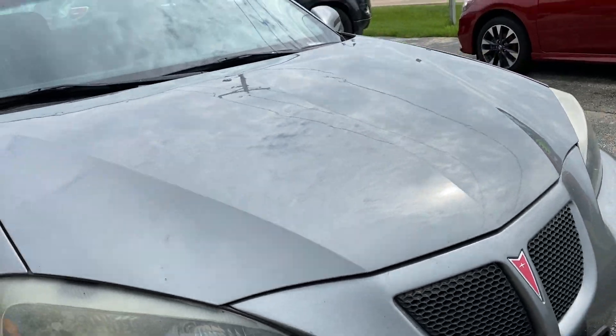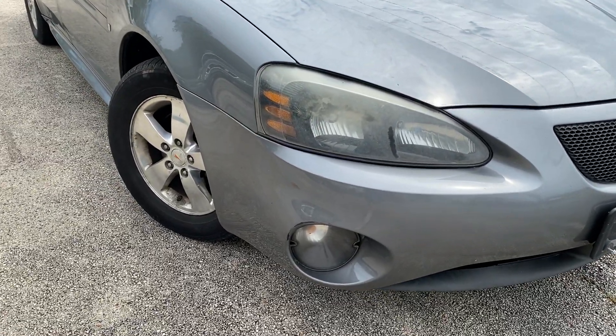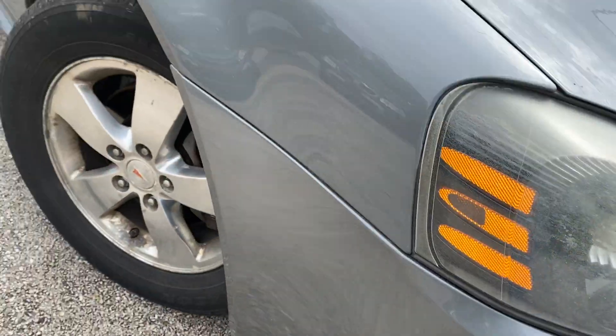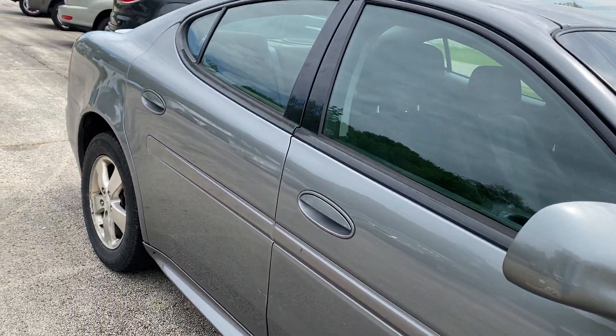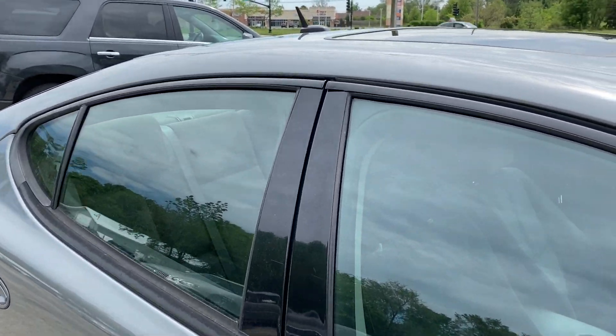If some minor hail damage in the hood doesn't bother you, this is the perfect car. Has a little scratch there — big deal. It's an '07, it's not perfect, but it'll run for probably another 100 to 150,000 miles with very little maintenance required.